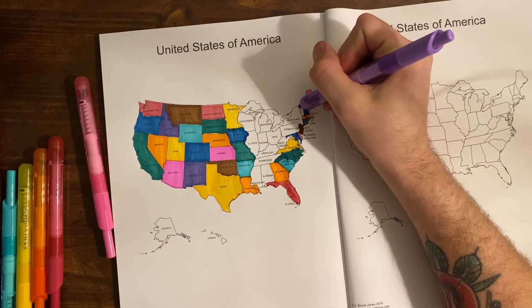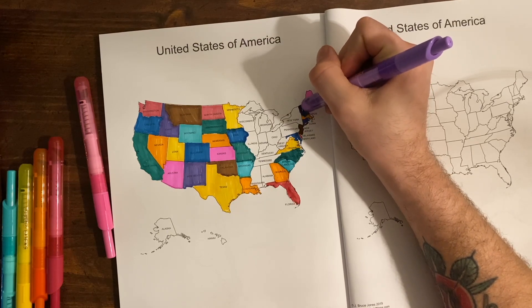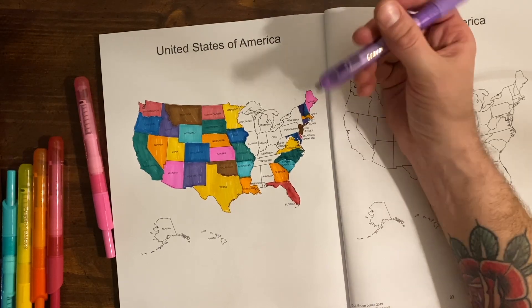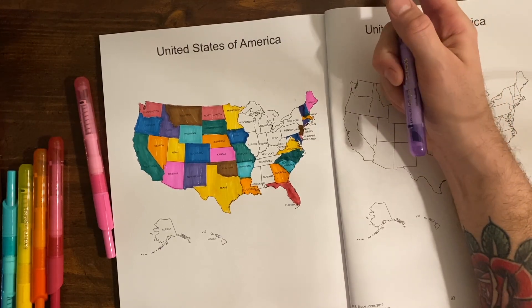Vermont — Vermont's capital is Montpelier. It sounds French, but it is the least populated state capital with only 7,800 people. That's tiny.